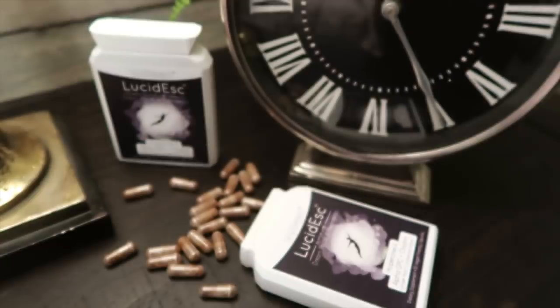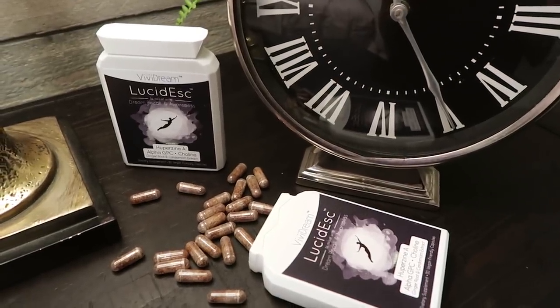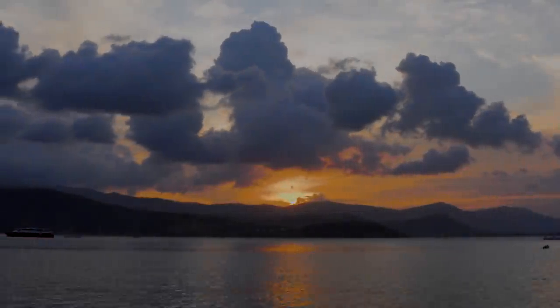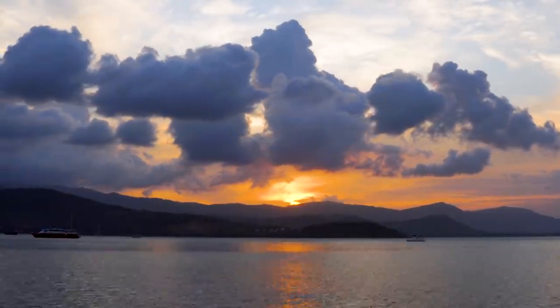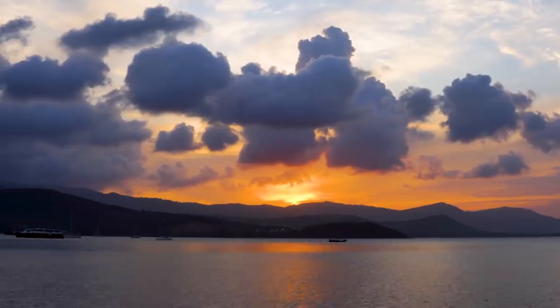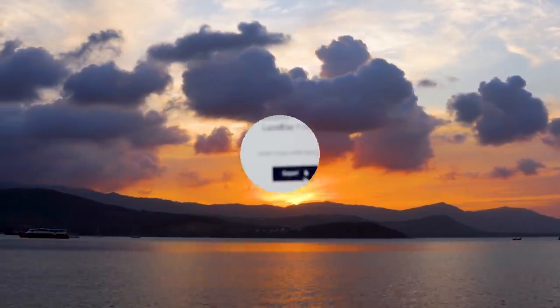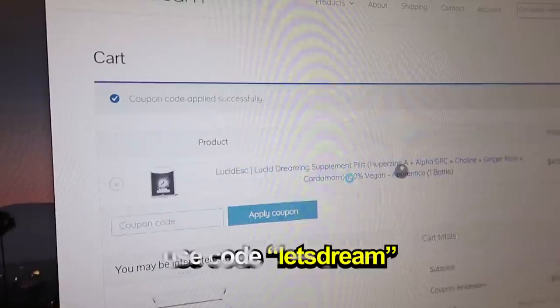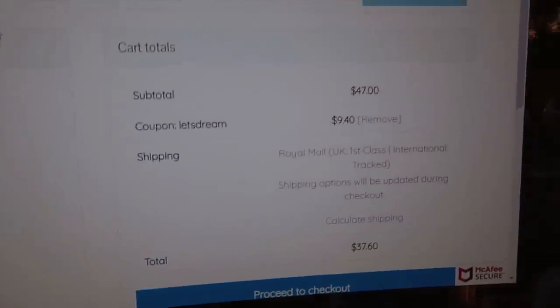After trying them for myself, I think that lucid dreaming supplements are really underrated, because the results I got from them were very impressive. It seems to me like one of the best ways to quickly experience a lucid dream if you're just starting out. If you'd like to get your own bottle of Lucidesk and experience these results for yourself, go to the description, click the link, and use the code LETSDREAM, because you will get $10 off your order.